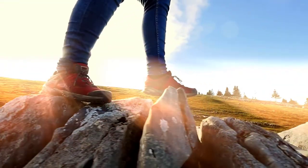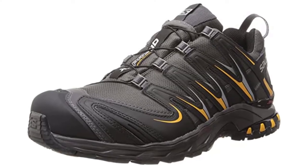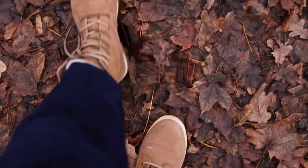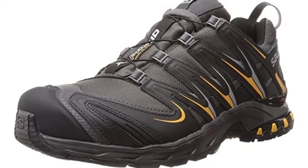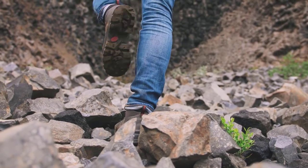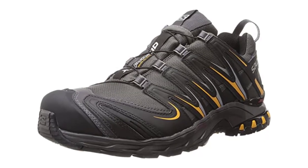At number five, the Salomon S/Pro 3D CS WP shoes are a pair of waterproof shoes for men that can survive wear and tear from hiking and mountaineering. If you need a durable pair of sneakers, these are the best option for you. With a sturdy carbon rubber outsole, very grippy lugs, and an excellent midsole, these sneakers will give you traction for any kind of terrain, be it slippery or rocky.